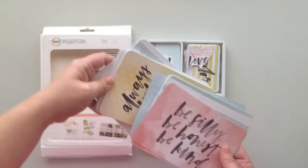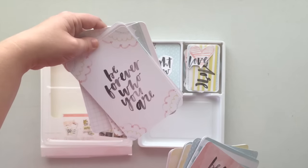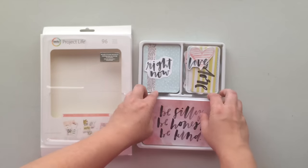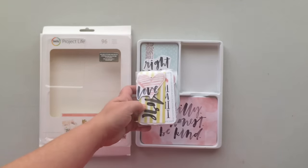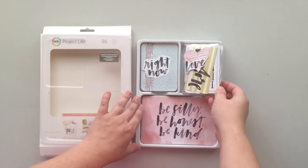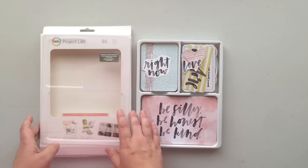Uplifting messages are always nice to put into Project Life. This set — like a lot of them do these days — comes with a little package of embellishments that you can use, and it looks like there's some stitching on these as well. I didn't want to open these because I don't want to ruin them, but that's what's fun about this kit.